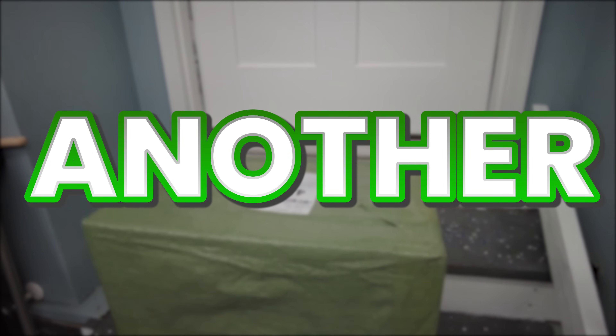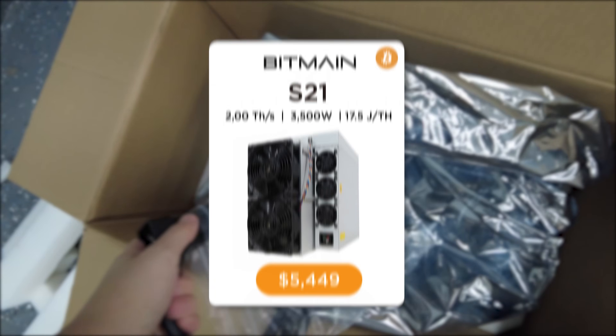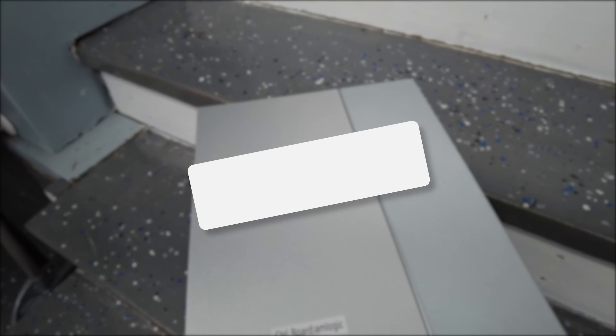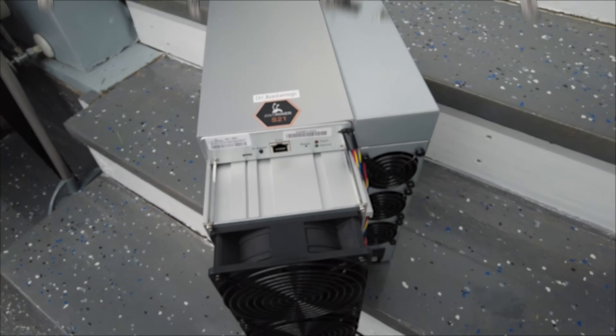This is crazy. We just got in another Bitcoin miner. This is a second unit of the best Bitcoin miner in the world right now. It's called the Bitmain Antminer S21. And these miners are pulling in around 20 bucks a day in passive income mining Bitcoin.